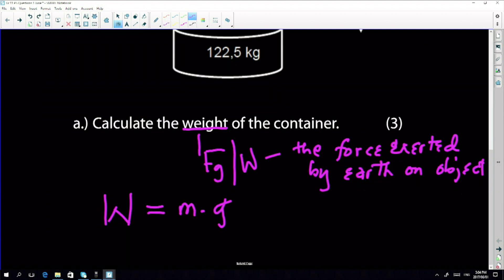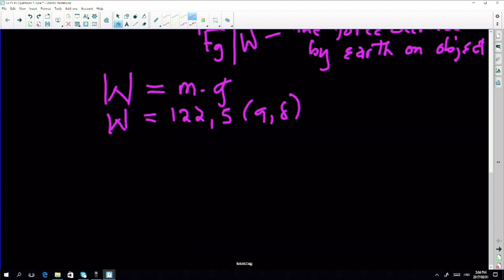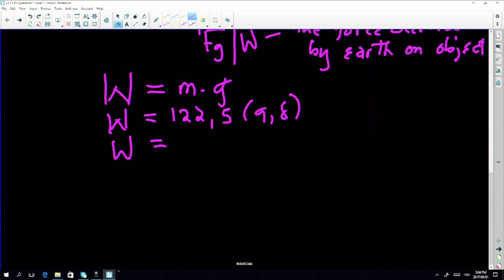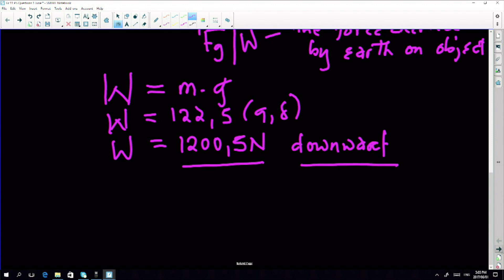Now let's quickly do our substitution. We are given the mass. W is going to be 122.5 multiplied by 9.8. This is one of the most straightforward questions one can get. That gives us 1200.5 newtons, and the weight is obviously downwards. Unless the question says calculate the magnitude — remember that's magnitude as well as direction.